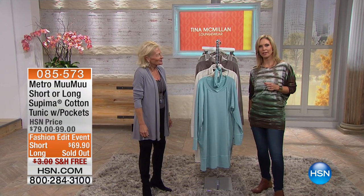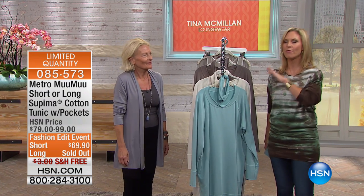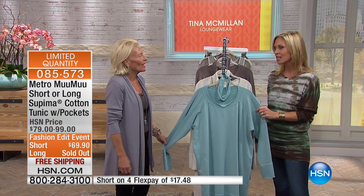We had the Moomoo in full length at the beginning of the hour, but it did sell out already. So it happens — congratulations if you got that. But the short style — I'm going to tell you — we are very limited in quantities as well. So definitely act quickly. I think we only have about three dozen of these left.